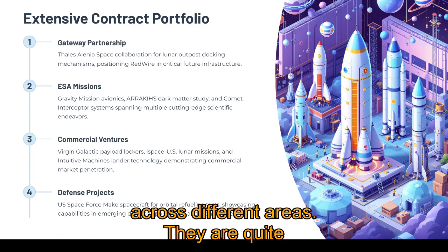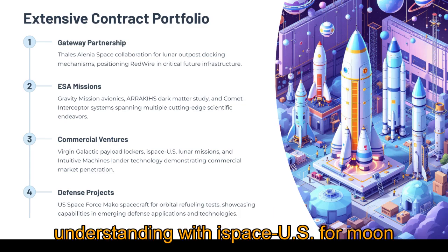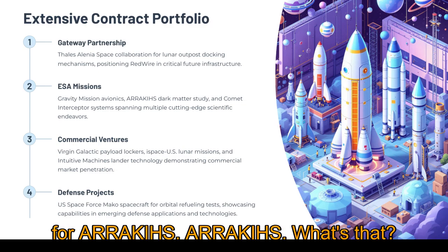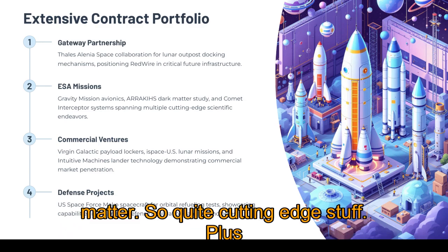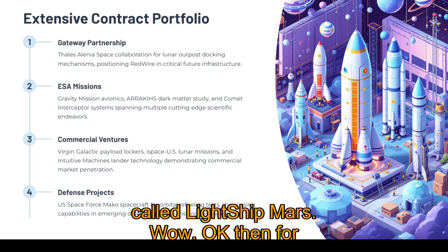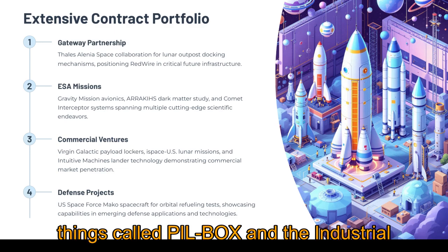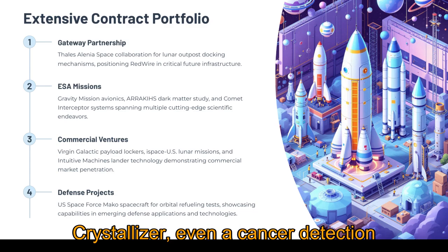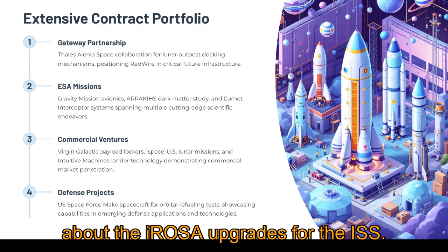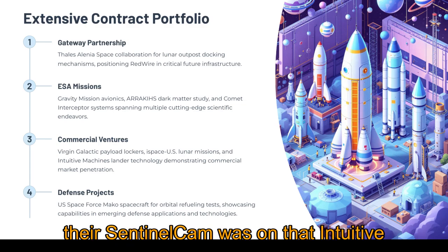They're constantly winning new deals across different areas — the Thales deal for Gateway docking mechanisms, an MOU with ispace US for Moon missions, and with ESA it's quite broad: the gravity mission avionics, design work for ARRAKIS, a mission concept to study dark matter, plus the Comet Interceptor computer and early work on a potential Mars spacecraft called Lightship Mars. For Virgin Galactic they're supplying research payload lockers for the new Delta spaceships. For NASA, they're involved in in-space pharma development — things called PEEKbox, the Industrial Crystallizer, even a cancer detection experiment called Golden Balls. And for the US Space Force they're building MAKO spacecraft to test on-orbit refueling, partnering with Phase 4 on advanced electric propulsion hall effect thrusters, with their Sentinel cam on that Intuitive Machines landing.